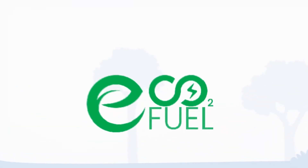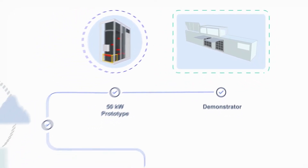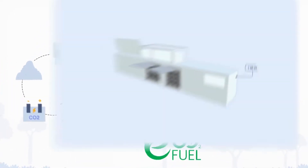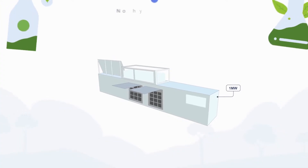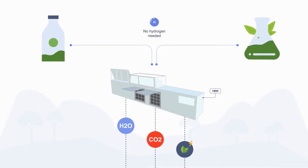ECO2 Fuel, a project funded by the Horizon 2020 European Green Deal, aims to produce the world's largest direct CO2 electrolyzer at a capacity of 1 megawatt. This technology turns CO2 — without the need for green hydrogen — into green e-fuels and chemicals.